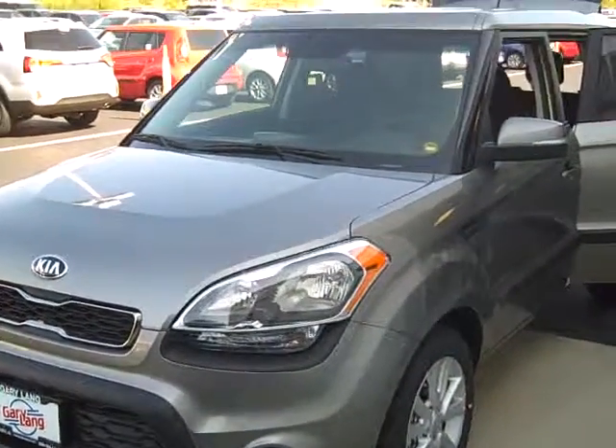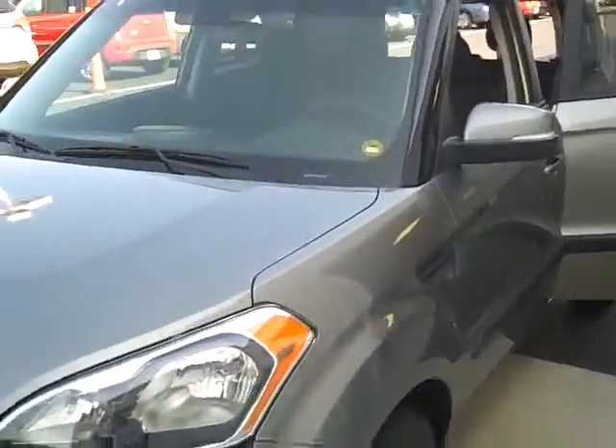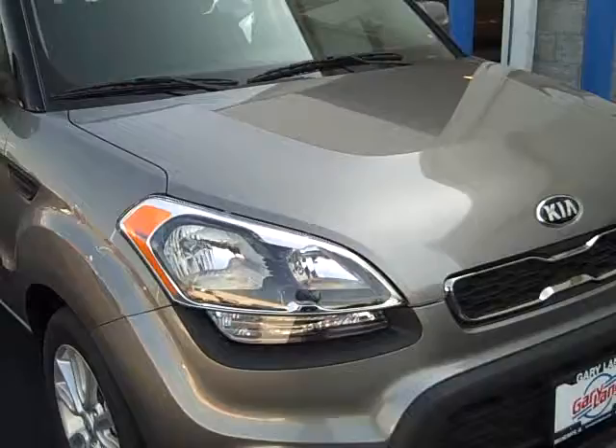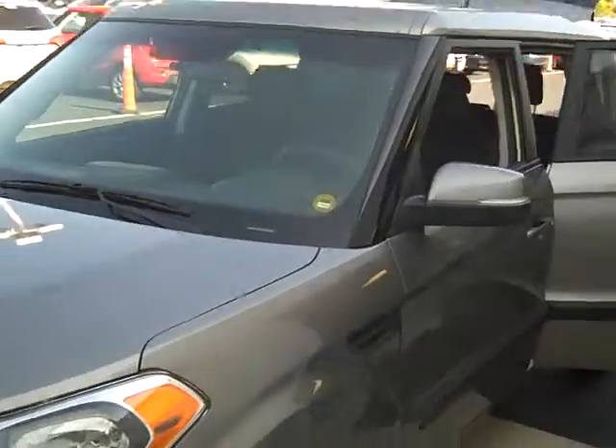Hey Bennett, this is Joshua over at Gary Lang, your Kia salesman. You asked for some pictures of the window sticker and the vehicle to make sure that it was here on our lot. I just wanted to show you this. This is the Titanium Silver, the 2.0 Plus model. The stock number is K130850.